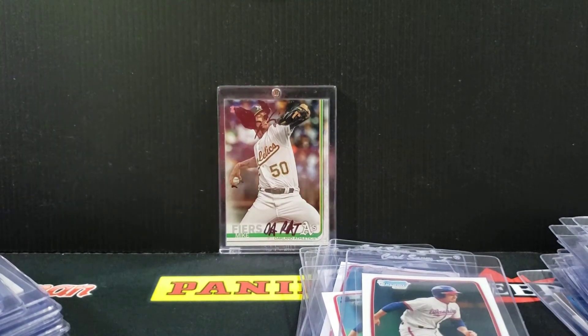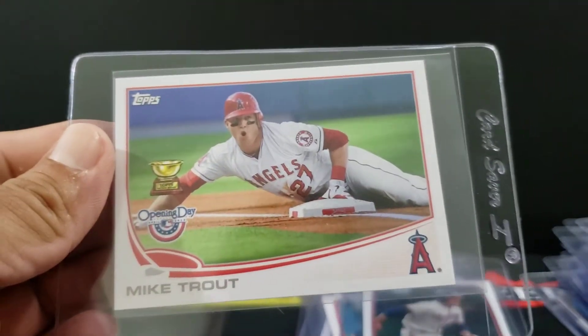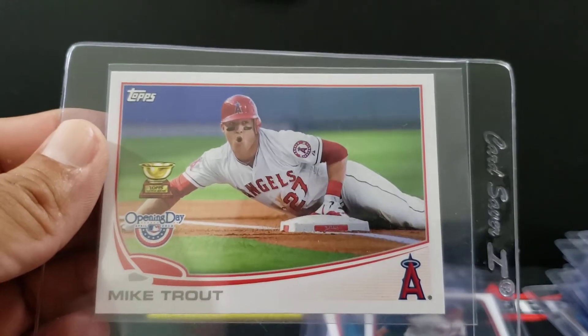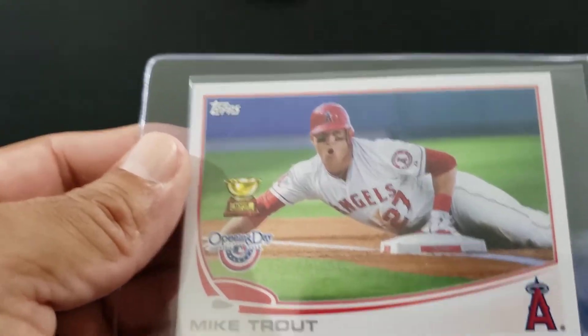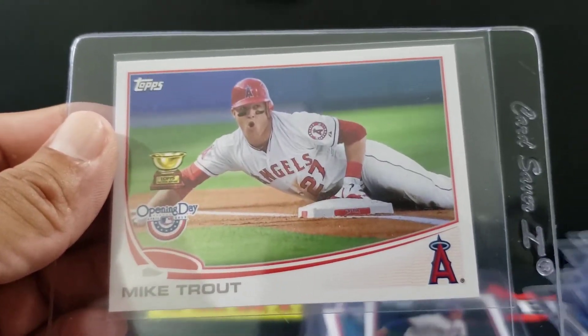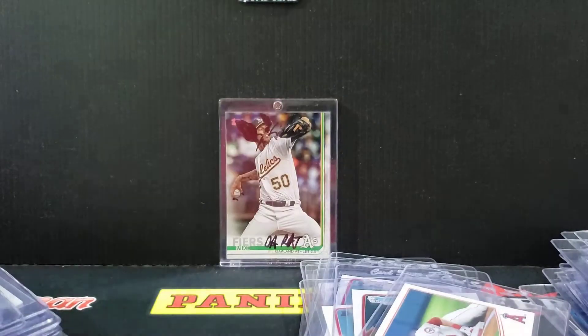13 Topps — this is the Opening Day. We got the Trout sliding with the rookie cup there. Done pretty well on these. Obviously it's not a rookie, you're not gonna pay that premium, but they graded out very nice. Really nice action on the secondary market for these Trouts. We got two of those.